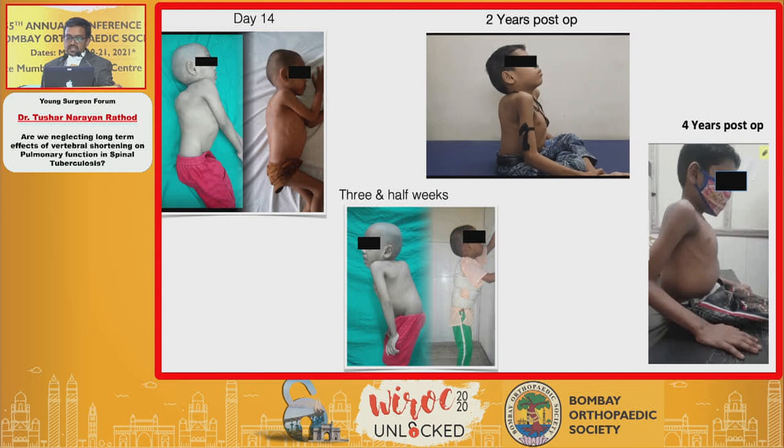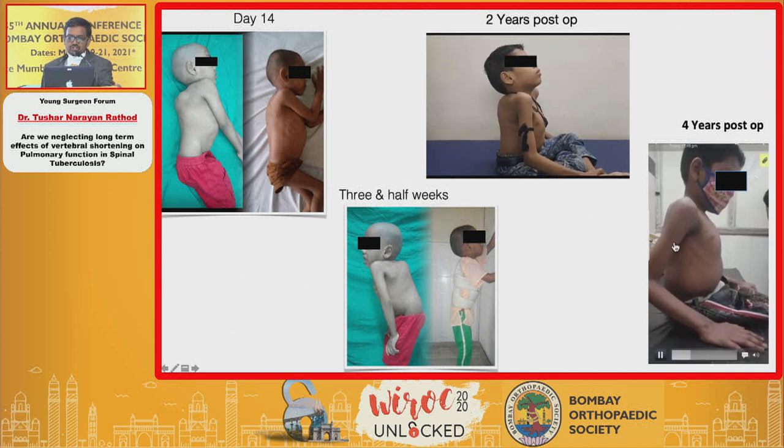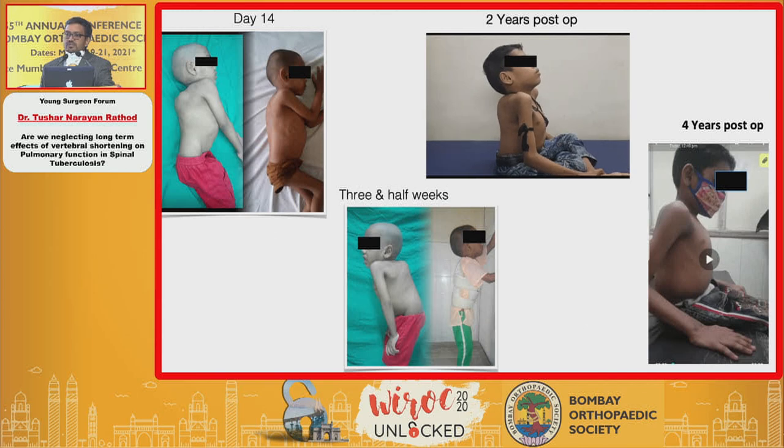He recovered neurologically by day 14 and could stand with support by three and a half weeks. But by two years he had not regained much trunk length, and breathing remained shallow. At four years, trunk height had still not recovered. His thorax had become like a lockbox — you can only breathe shallowly and rapidly in a lockbox. These kids spend more than twice the effort of normal breathing, losing a lot of calories. Their nighttime sleep quality is also poor due to alveolar hypoventilation, so daytime quality suffers and they become sedentary, losing muscle mass over time.